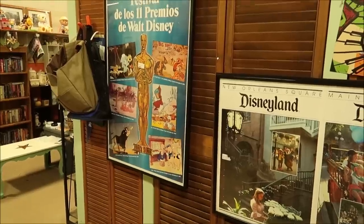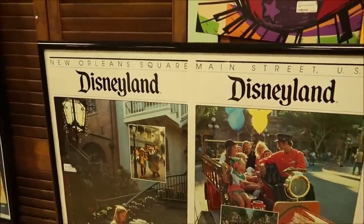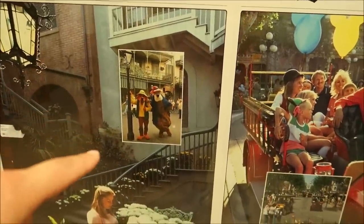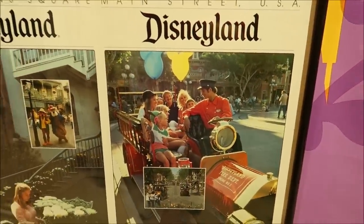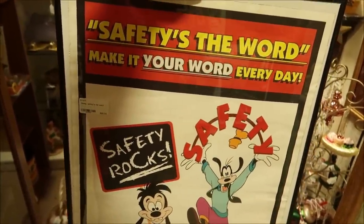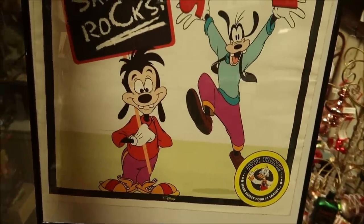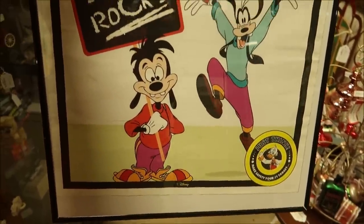A couple of cool posters here — look at this Disneyland one with New Orleans Square, Brer Bear and Brer Fox, and Main Street USA. Those are really awesome. And I love this one — 'Safety is the word, make it your word every day' — and look, it's Goofy and Max! I never see Goofy and Max together. This is so cool and it's only $95.